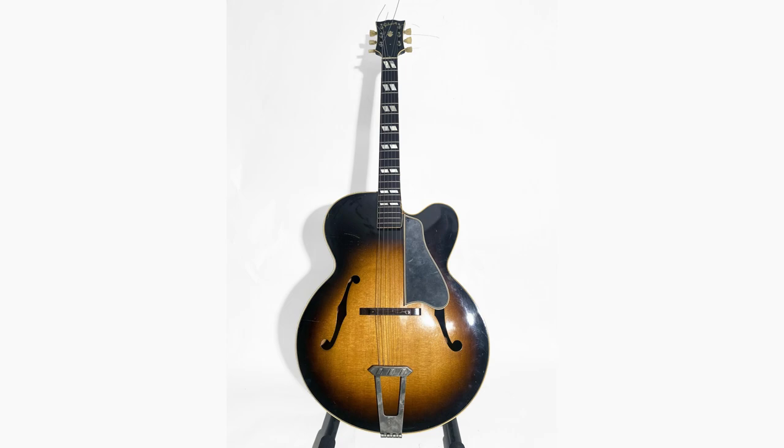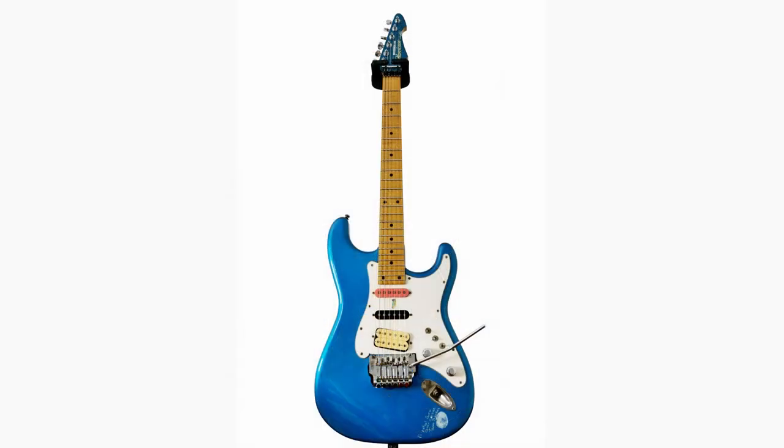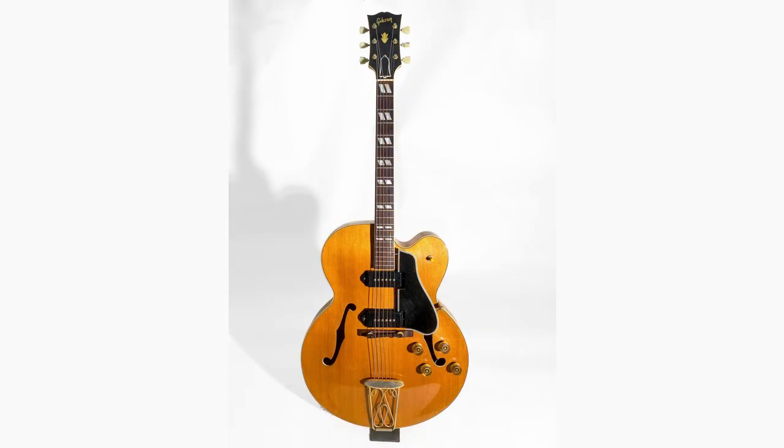Alright troglodytes, I hope you enjoyed taking a look at those auction results with me. Some kind of cool guitars, other ones are just fun to laugh at, but I hope you enjoyed all the same. Don't forget to like, comment, and subscribe, and we will catch you tomorrow on the next episode. Take care!